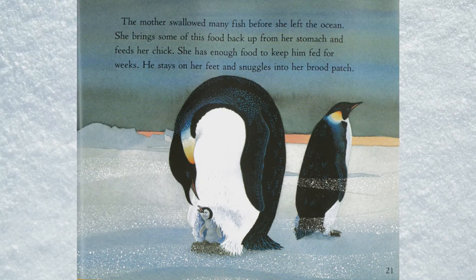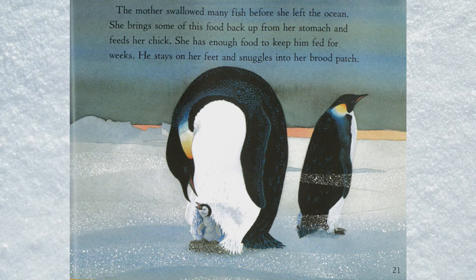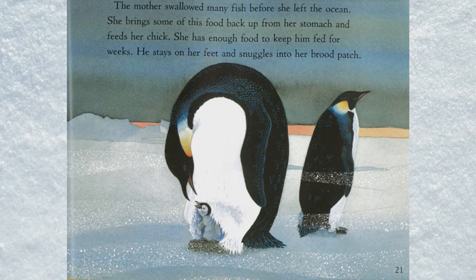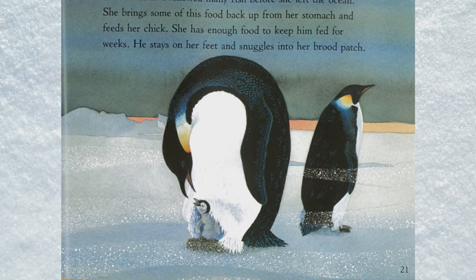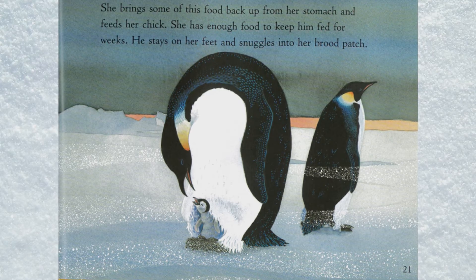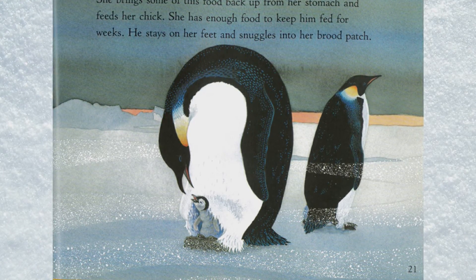The mother swallowed many fish before she left the ocean. She brings some of this food back up from her stomach and feeds her chick. She has enough food to keep him fed for weeks. He stays on her feet and snuggles into her brood patch.